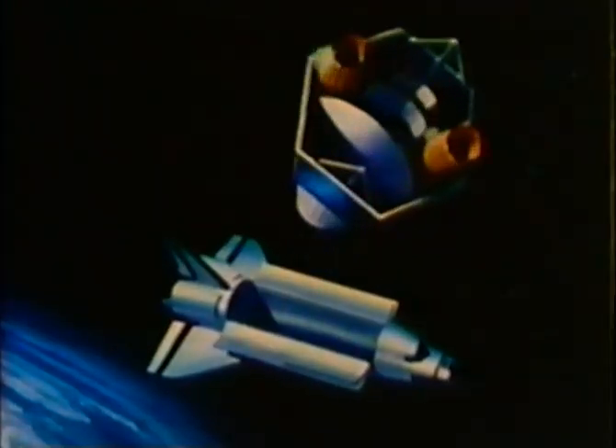TDRS is launched from the payload bay by ejection springs released when explosive bolts are fired. After the shuttle moves a safe distance away, the first stage of the IUS rocket fires to boost the satellite from 150 miles to 22,300 miles in altitude. Then the first stage separates. Shortly thereafter, the second stage of the IUS rocket fires to circularize the satellite's orbit. Solar panels and antennas are deployed to provide power and tracking and data relay capability.